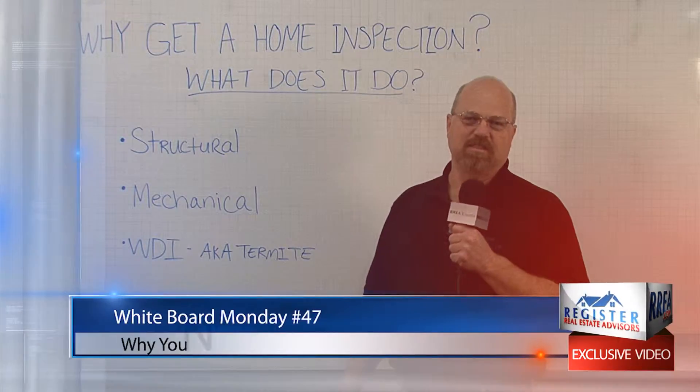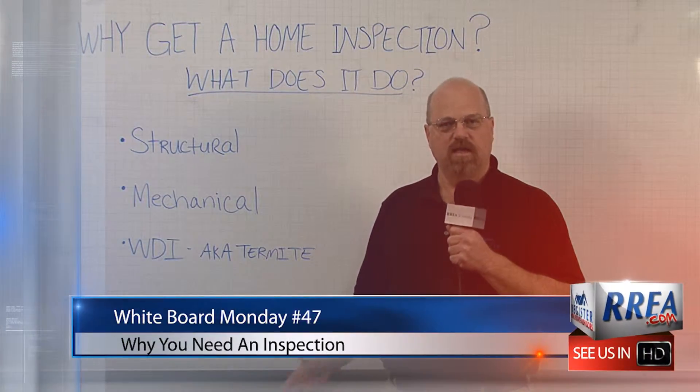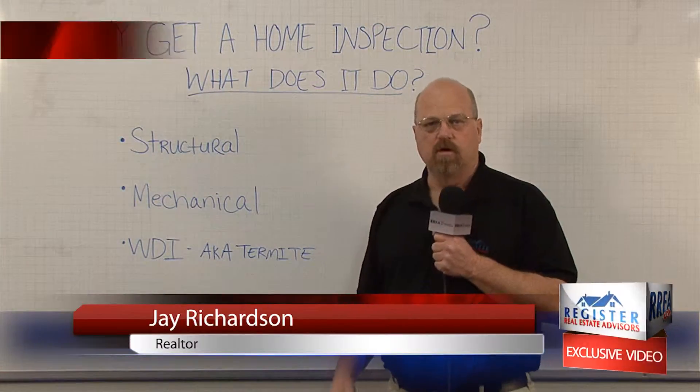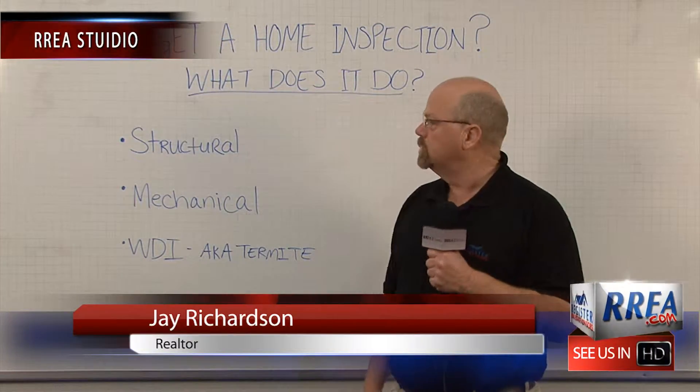Hey, I'm Jay with Registered Real Estate Advisors in Spring, Texas, and it's Whiteboard Monday. I get this question often: why do I get a home inspection? What does it do? Well, you want to get a home inspection because you want to make sure the property that you're buying is sound.